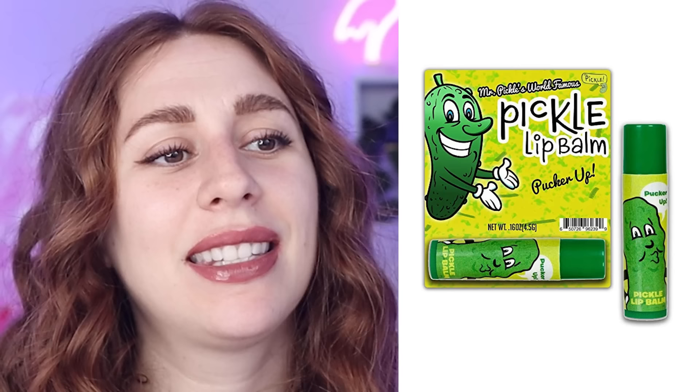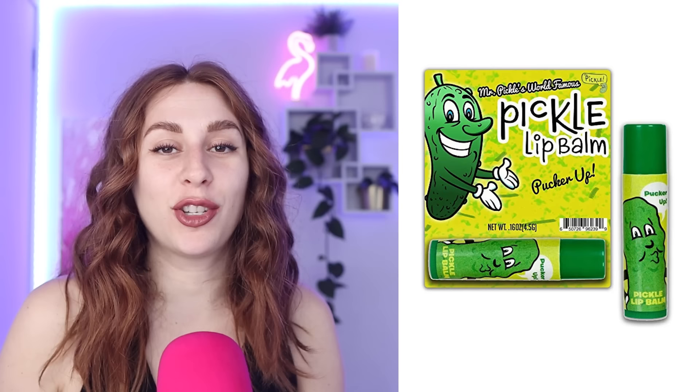Dill pickle lip balm! Delicious! Anyone have a friend that's totally obsessed with pickles? I do — Joss Bedard. You should check out her channel, Sassy. She's obsessed with pickles and just drinks pickle juice out of the jar. This is the perfect gift for her. I'll keep that stored away for her birthday.